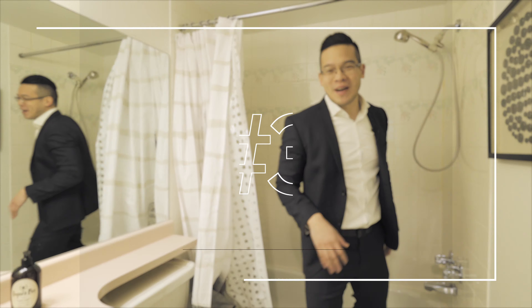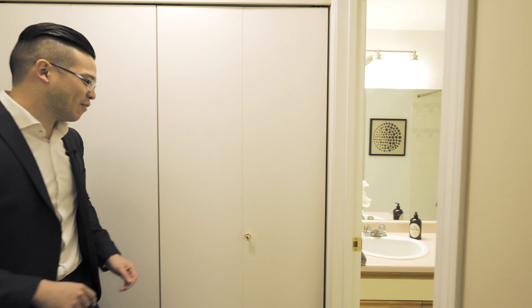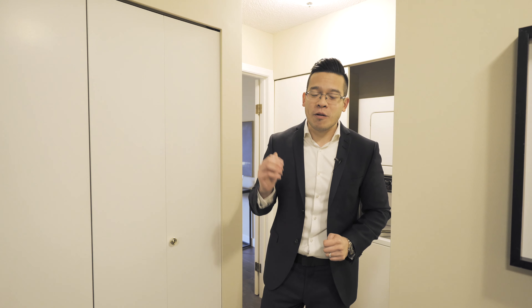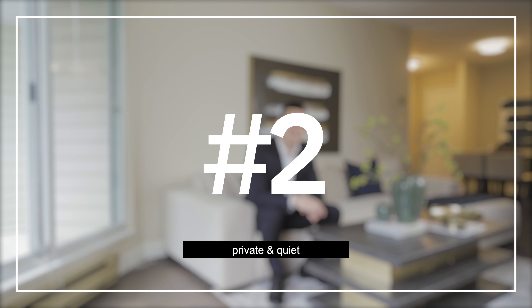Number three actually covers three different features for this property: one parking, one storage, and a really nice bonus added feature — in-suite laundry. This is a really nice feature, especially for condos built before the 1990s in Richmond.